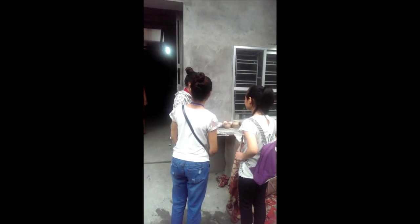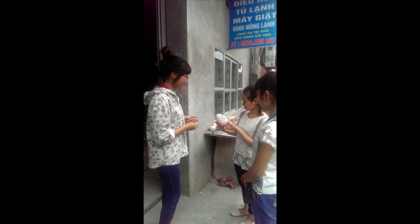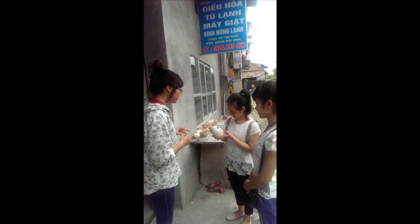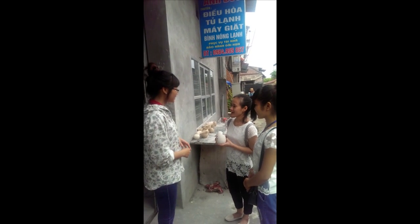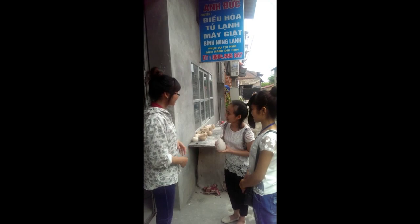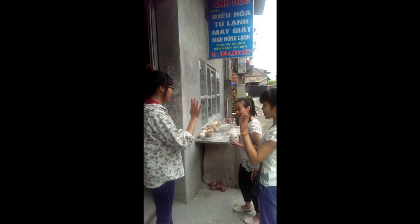Excuse me, is my cup finished? Done. Wait a minute. Here you are. Wow, it's beautiful! How much does it cost? It's 50,000 VND. Okay, thank you. I'm very happy to be here today. See you again. Thank you very much. See you again. You are welcome. Bye bye!